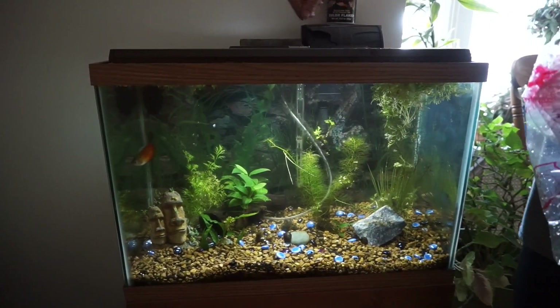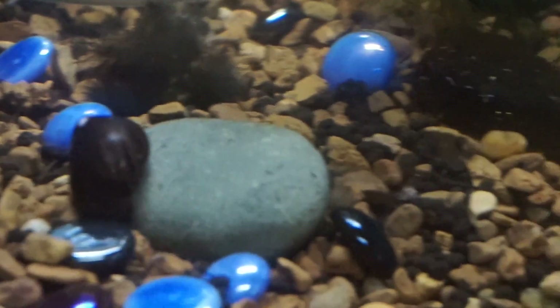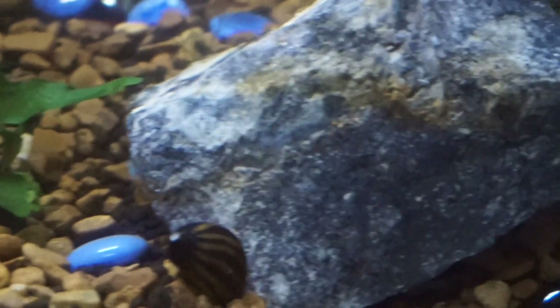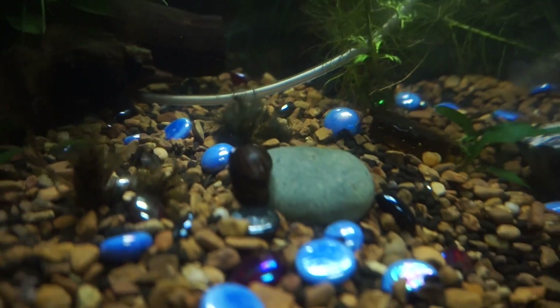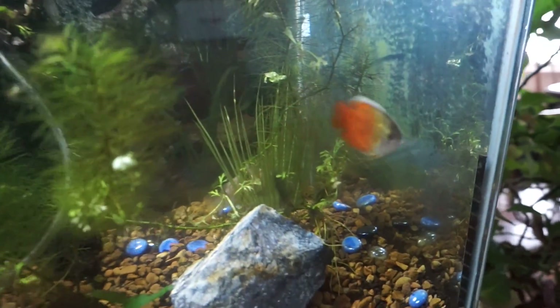The fish are actually in the tank now — you can see he's hanging out in the corner there. I got the snails placed on the rock; hopefully they come out of their shells sometime soon. Here are a couple more shots of the aquarium, so enjoy the time lapse of the freshwater tank for right now.